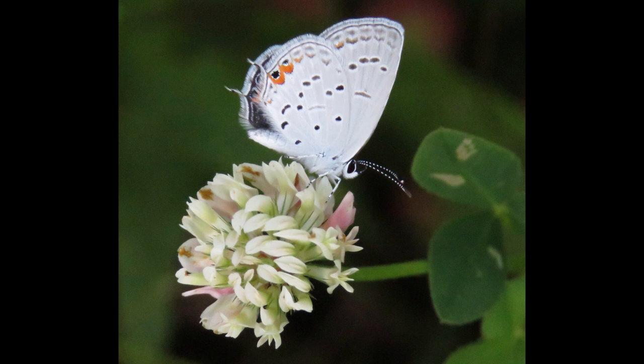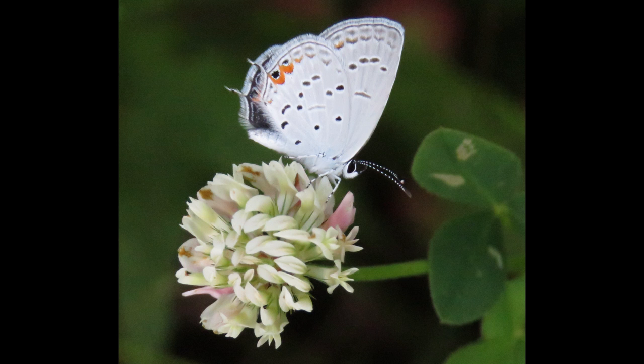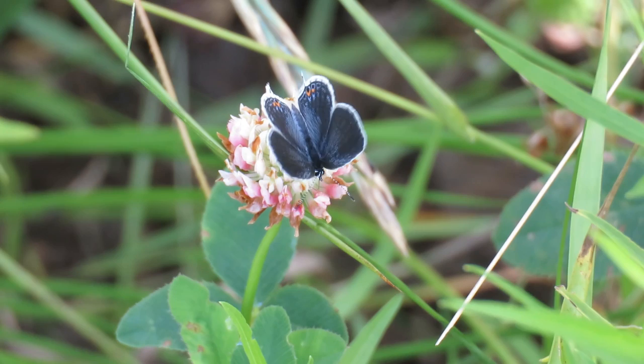You can see the very small tails at the end of his hind wing. And then the little butterfly opened up, and you can see why it's called an eastern-tailed blue. Wow, blue.